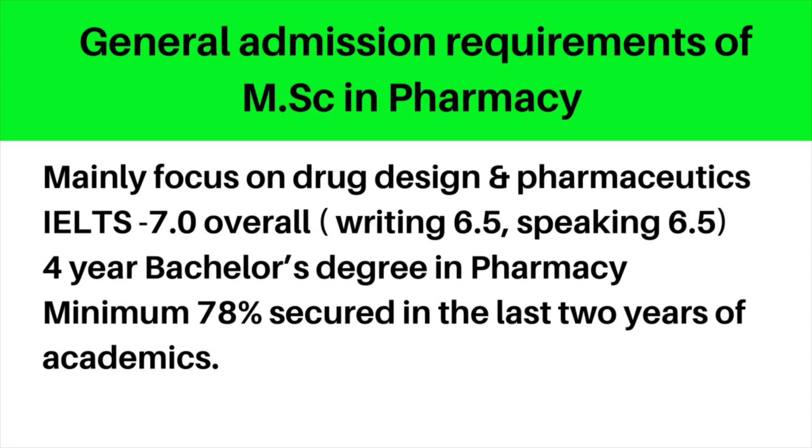For MSc in Pharmacy, the program is mainly concentrated on drug design and pharmaceutics. An overall IELTS score of 7 is required, a four-year bachelor's degree is the basic qualification, and you must have secured at least a minimum of 78% in the last two years of your academics.